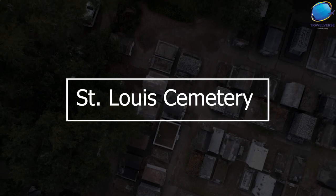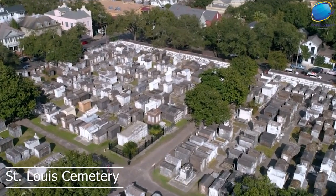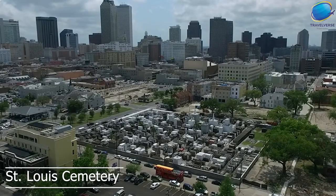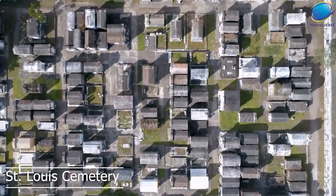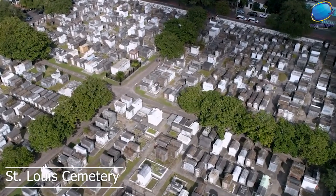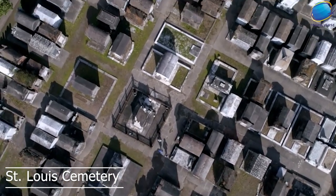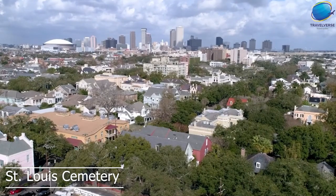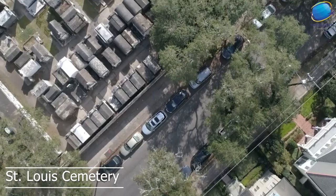St. Louis Cemetery is a historic cemetery located in the heart of New Orleans. It was established in 1789 and is one of the oldest and most famous cemeteries in the city. The cemetery is known for its above-ground tombs, which are a distinctive feature of New Orleans funeral traditions. These tombs were created in response to New Orleans' high-water table, which made it difficult to bury bodies underground. One of the most famous tombs in St. Louis Cemetery is the Tomb of Marie Laveau, a legendary voodoo priestess who lived in New Orleans in the 19th century. Visitors can take guided tours of the cemetery, which offer a fascinating glimpse into New Orleans' rich history and culture.